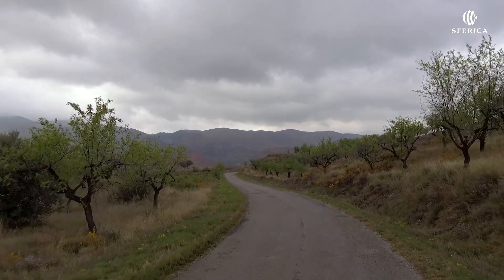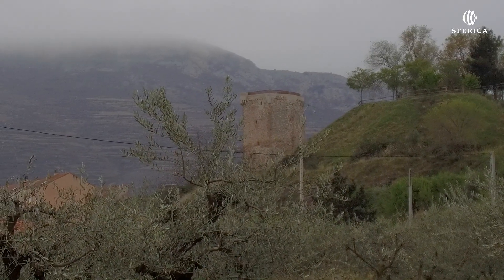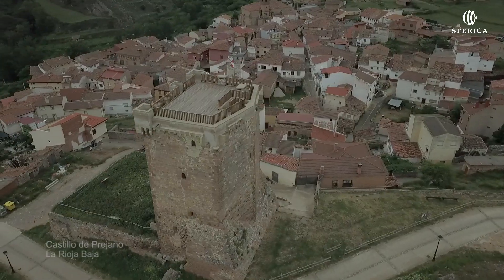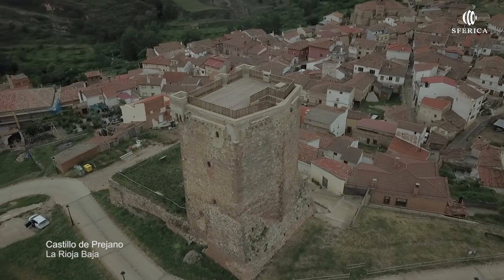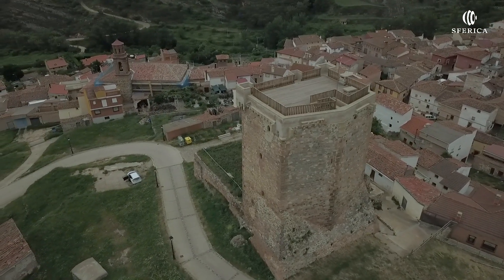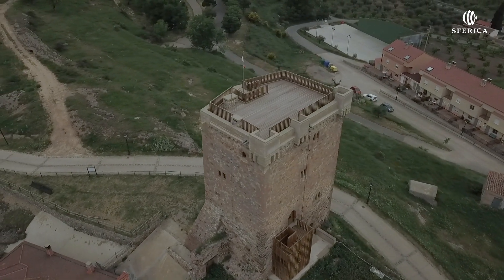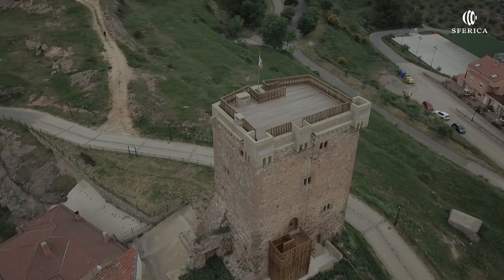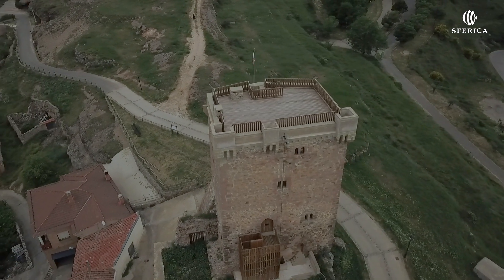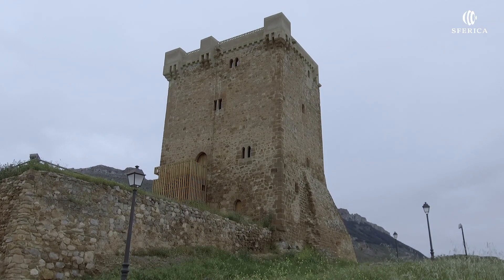El castillo de Préjano se encuentra en la margen izquierda del río Ruesca, afluente del Cidacos. Fue un antiguo pueblo minero. El castillo de Préjano se alza sobre un pequeño altozano al noroeste de la localidad. Se compone de un pequeño recinto rectangular y una torre fuerte pentagonal de 15 metros de altura, datada en el siglo XV. Se encuentra reforzada por muros en talud.